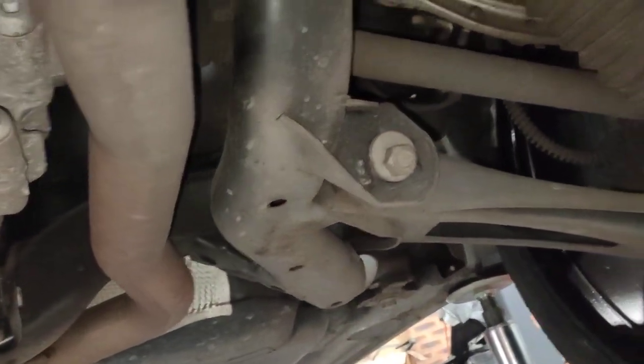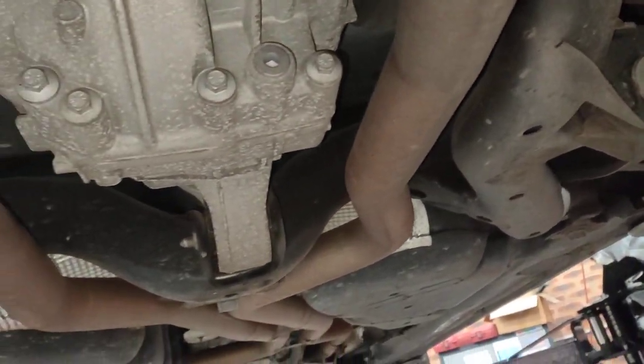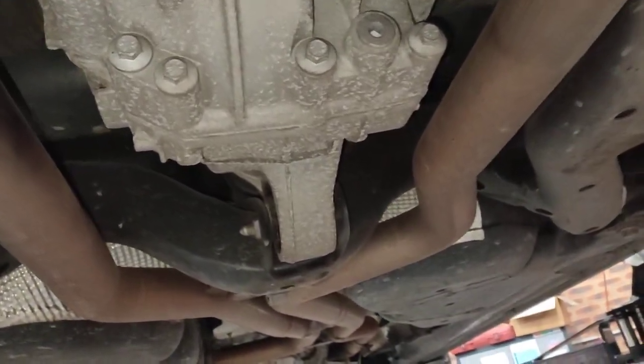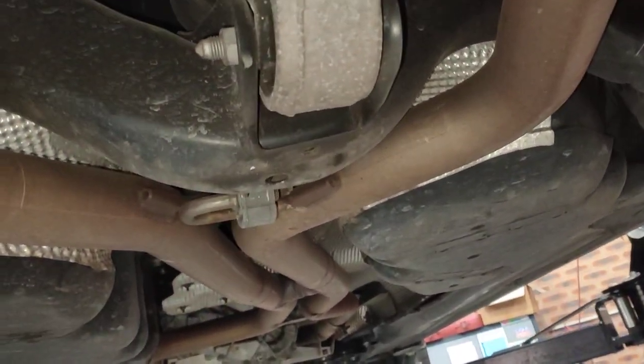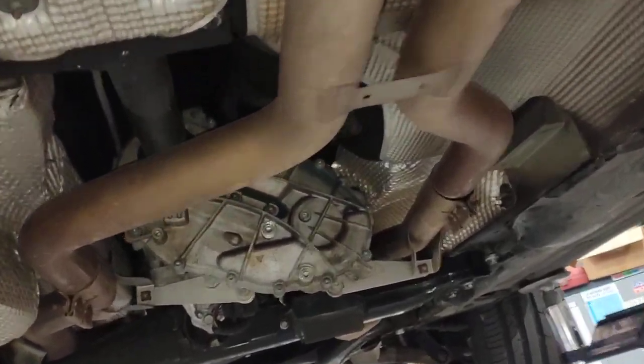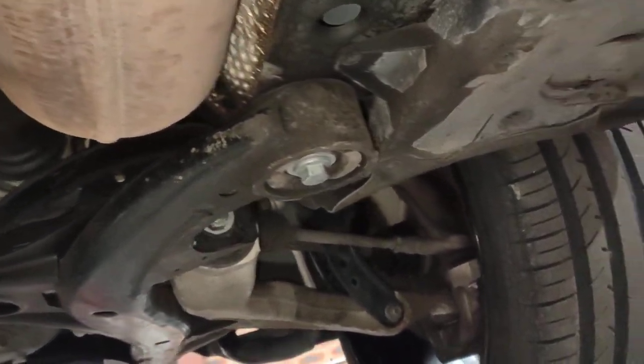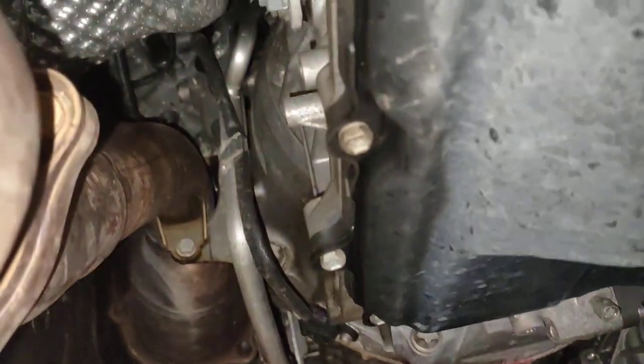Even though the car is only here for the level suspension control, every customer's car that comes to EMD — what I do is, even though it comes in for basically brakes or suspension or any kind of problem with the car, I still put the car up in the air and slowly just do a quick inspection. Even though the car's not here for that, I still do the inspection because you never know what you can find.